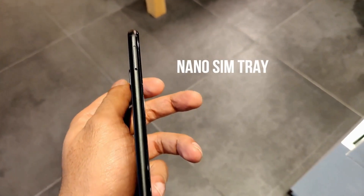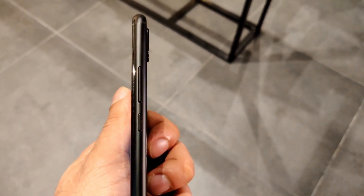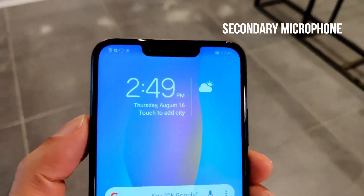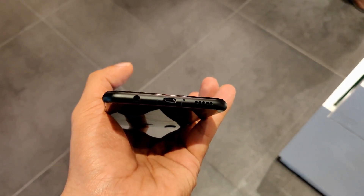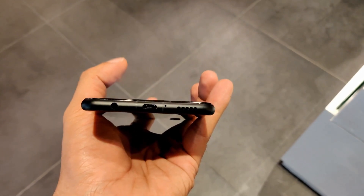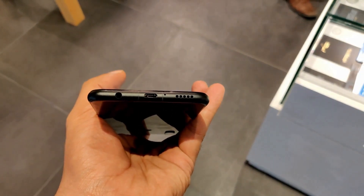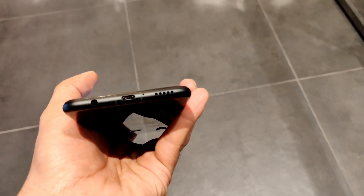The hybrid nano SIM tray is placed on the left and the metallic volume and power or lock buttons on the right. Up top is the secondary microphone, while down below are the 3.5mm audio port, main microphone, loudspeaker, and micro USB port — which can be a downer for some who are expecting USB Type-C.